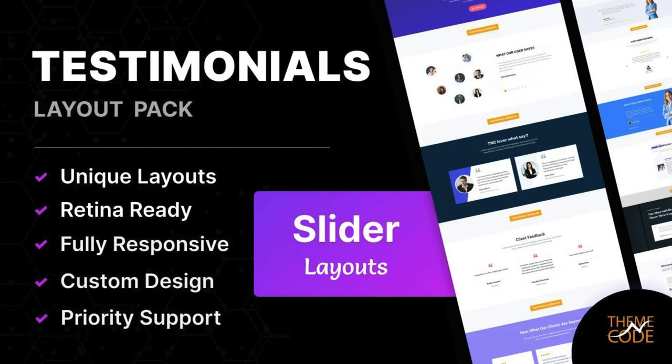Testimonials Layout Pack for DV by TNC. This Layout Pack has an impressive array of standout features that set it apart. You will get 17 unique testimonial sections, responsive design, and many more.